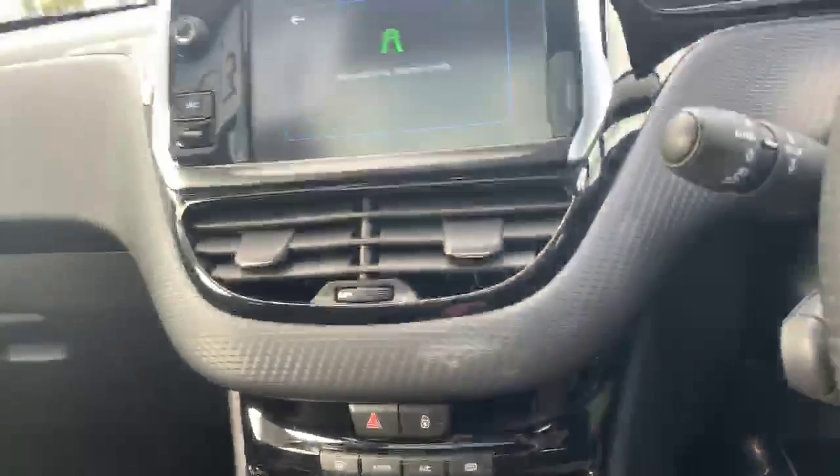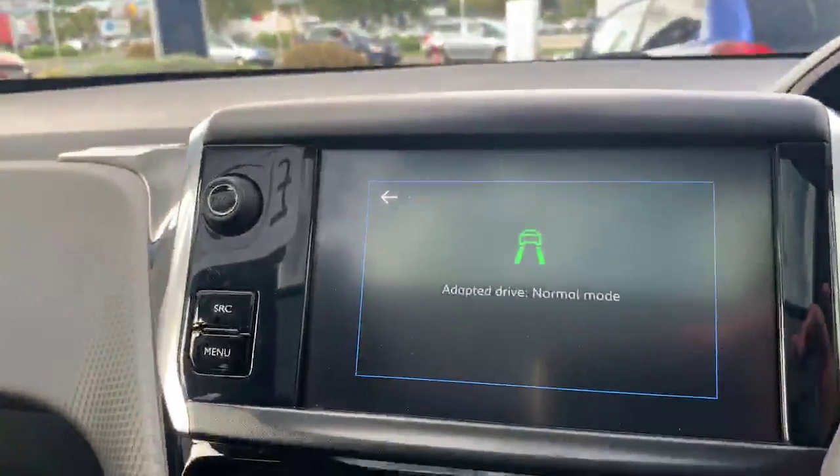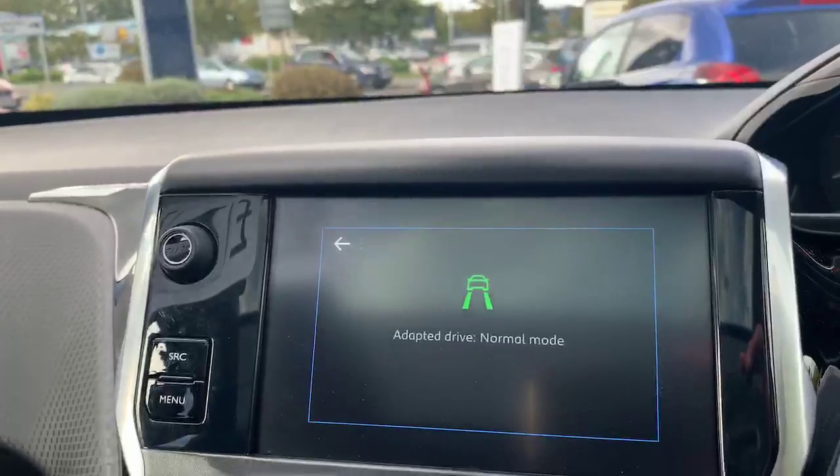Along with the electric adjustable mirrors, inside we've got the dual-zone climate control, which is perfect if you and your partner have different tolerances to hot and cold. We've also got the grip control, which is standard as well.